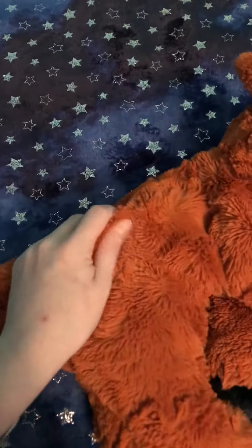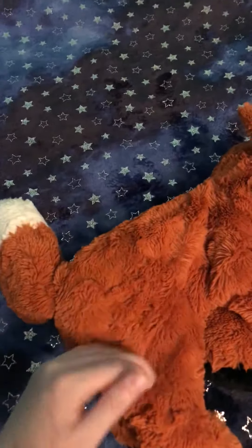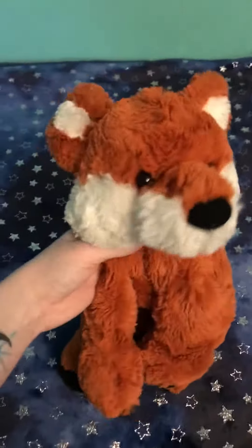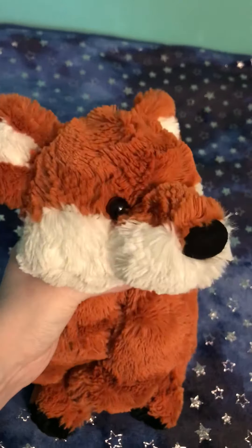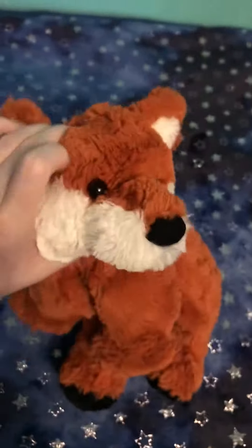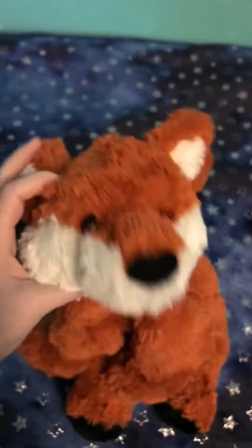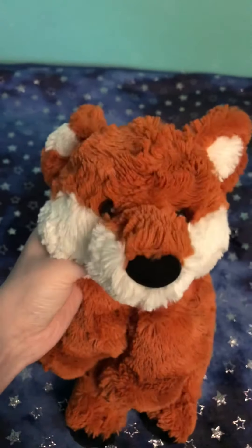He has very floppy limbs — like the most floppy I've ever seen. And his fabric is very soft. It's very unique; it has like ripples, so it's very texturized. He's a simple but well-made plush. He has very subtle red-brown eyes, but mostly black, and a velvet nose.